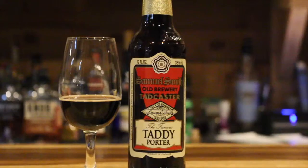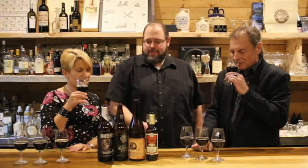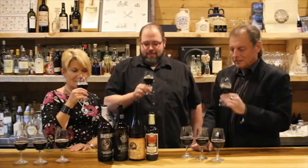We've got a nice flight of four darker beers today. We have a porter and we have three stouts — three different styles of stouts. We're going to start with the porter. It's a little bit lighter style beer, lighter alcohol — 5% — so it's a nice starter. Great for this time of year.